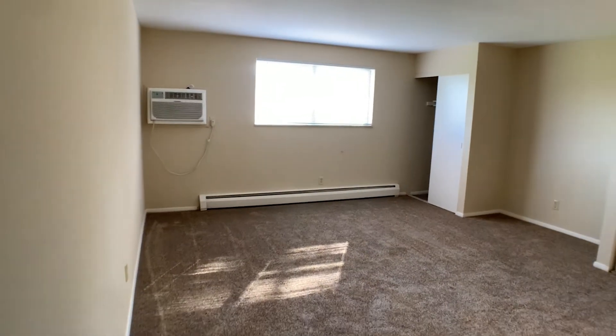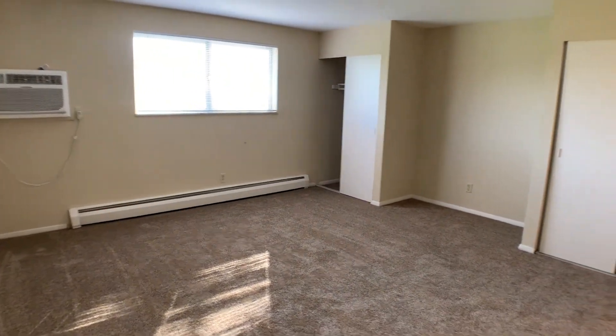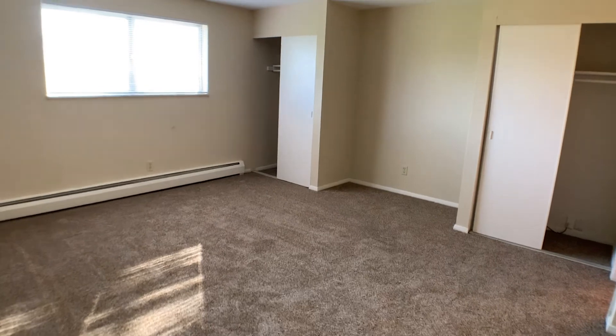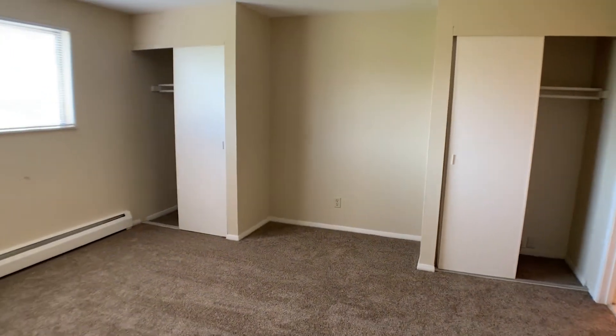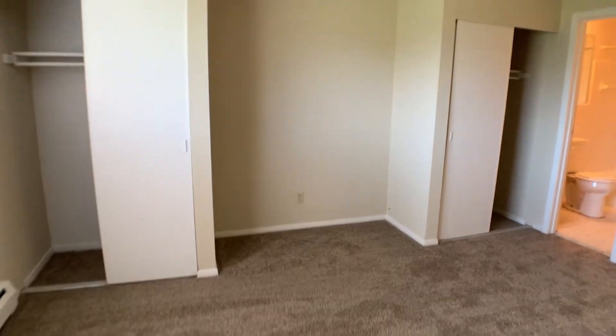Welcome home to our efficiency apartment at Barclay Ridge. Right when you walk in you have your main living space. We have two closet spaces right over there, and that is typically where you put your bed in between those.